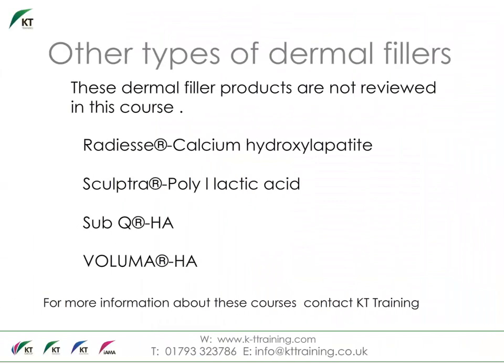This slide reviews some of the other types and brands of dermal fillers. Radiesse is a volumizing filler made of tiny calcium-based microspheres suspended in a water-based gel; results may last up to a year or more. Sculptra Aesthetic is made of a synthetic material called poly-L-lactic acid, which works to replace lost collagen, with results lasting more than two years after the last treatment. Sub-Q and Voluma are both hyaluronic acid-based products. The injection techniques, preparation, indications and complications vary with each brand and product type. These products are not part of the foundation course.